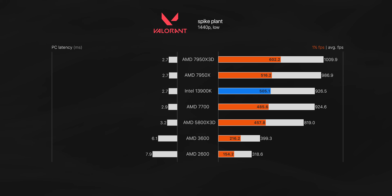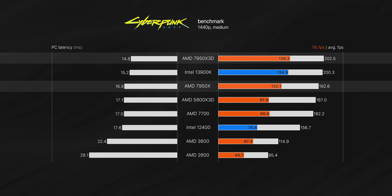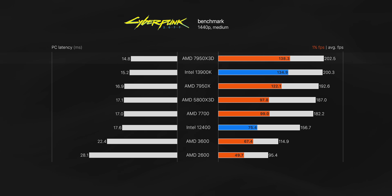We also see surprisingly good scaling in Cyberpunk 2077. The new 3D chip was 5% faster on average versus the non-3D part, and 13% faster when it came to 1% lows. At this point the new 7950X 3D almost relieves all CPU bottlenecking with these settings — GPU usage for our 4090 was 95% on average versus around 92% for the 5800X 3D.